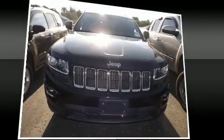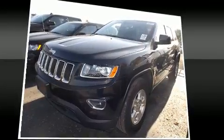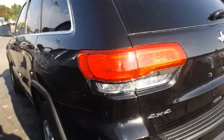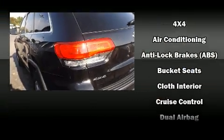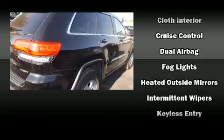Passengers are protected by various safety and security features, including dual front impact airbags with occupant sensing airbag, head curtain airbags, traction control, brake assist, and anti-whiplash front head restraints.